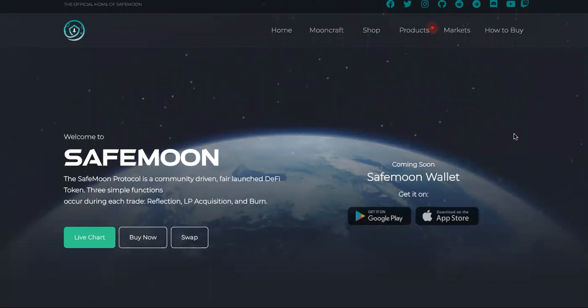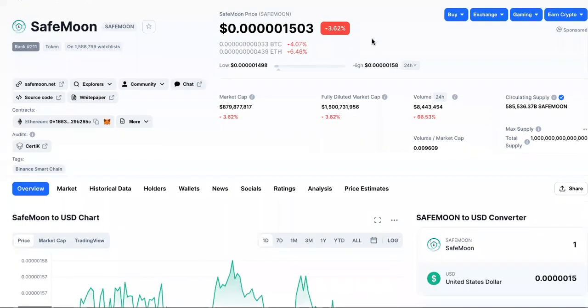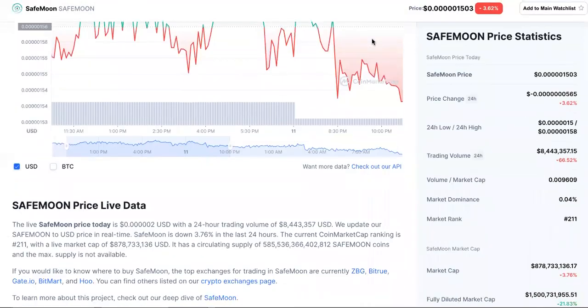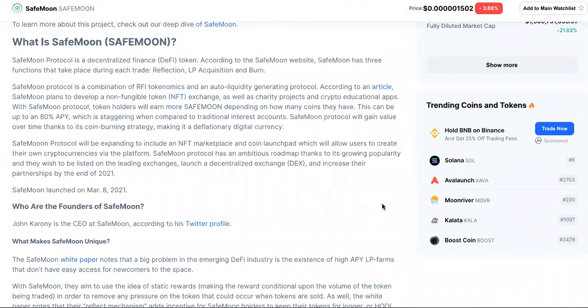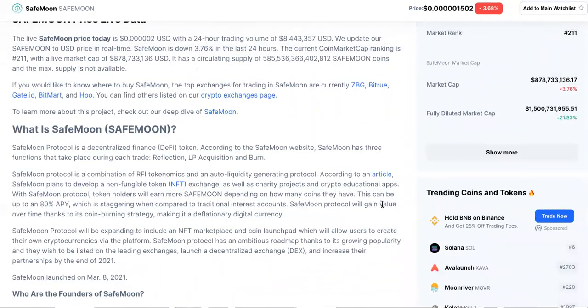You dudes are gambling with grenades as dice if you're here just to see the SafeMoon crypto price. This is not advice, but go ahead. It is down 3.62% in the last 24 hours, but what we're going to do is talk about if this is a good investment. Should you check out SafeMoon?